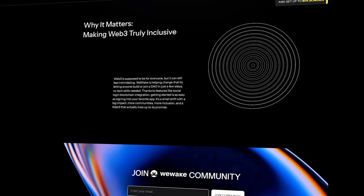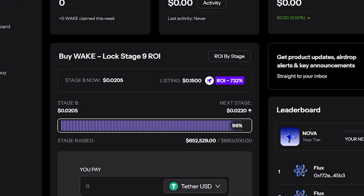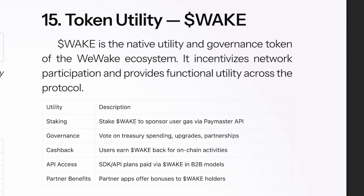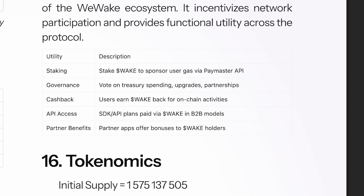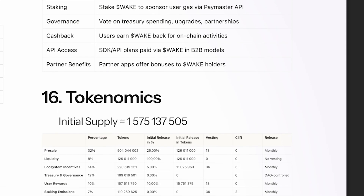WAKE can also be used in DeFi — take loans, provide liquidity, earn interest. Right now WAKE is at stage 7 out of 80. The token price is $0.0190 and the next stage will be pricier at $0.0205.